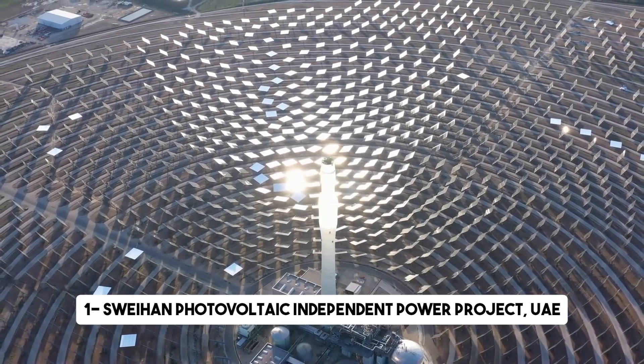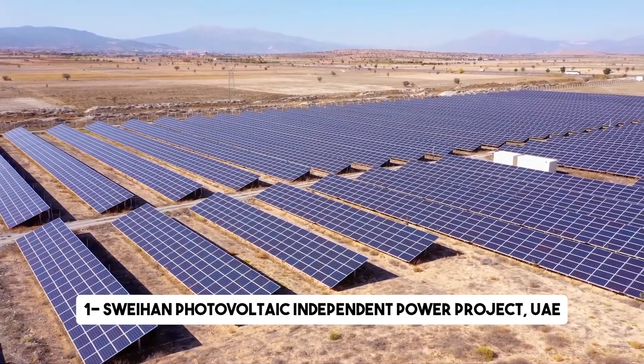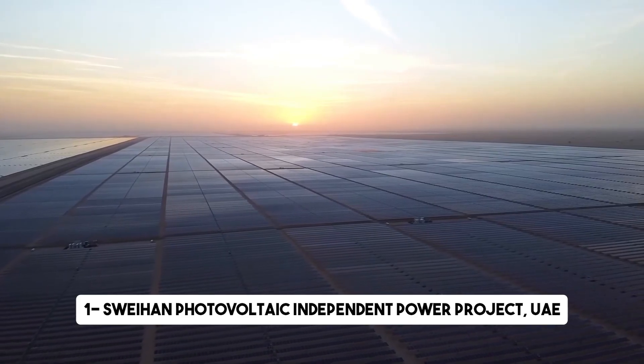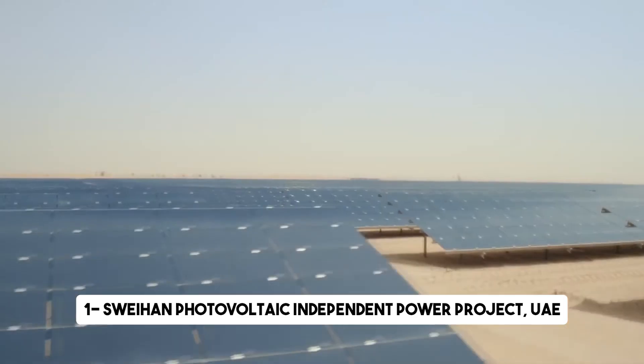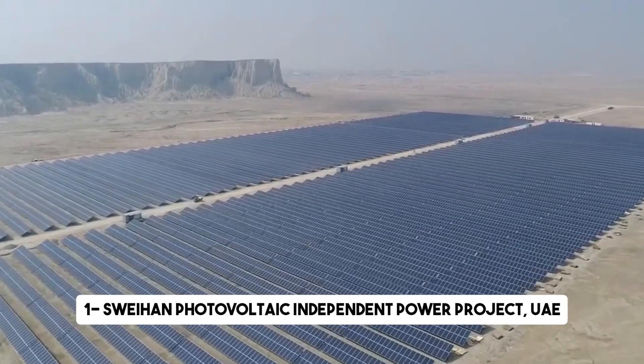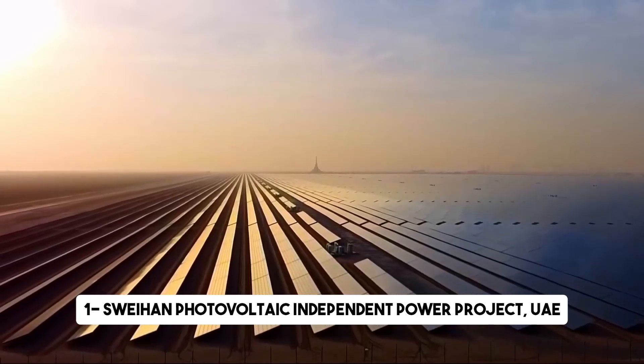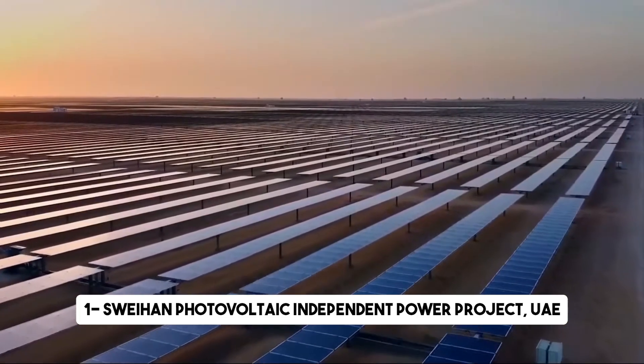It is estimated that the project can power approximately 195,000 homes, reducing carbon emissions by approximately 7 million tons per year. These five projects represent the pinnacle of solar energy innovation, showcasing the immense potential of harnessing the power of the sun. They are not only transforming the way we generate electricity, but also paving the way for a more sustainable future.